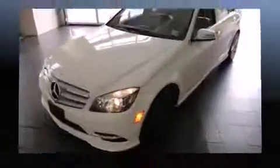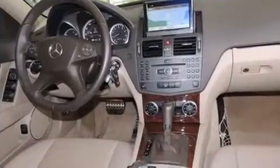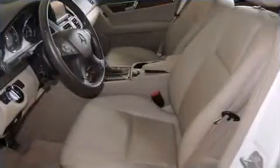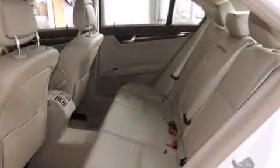Mercedes-Benz also prioritized safety and security by including dual front impact airbags with occupant sensing airbag, head curtain airbags, traction control, brake assist, anti-whiplash front head restraint, a security system, and four-wheel disc brakes with ABS.